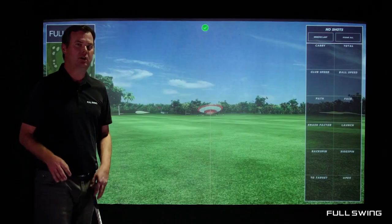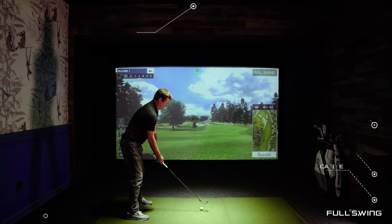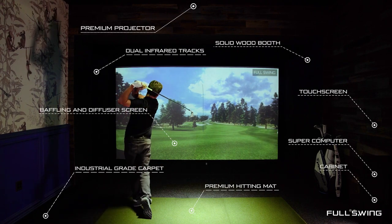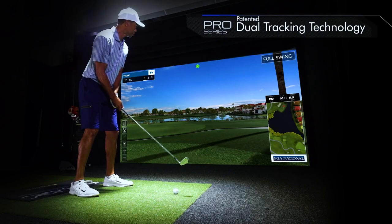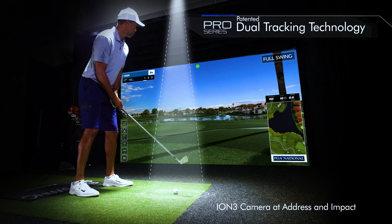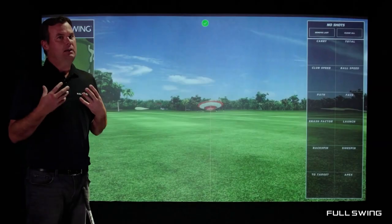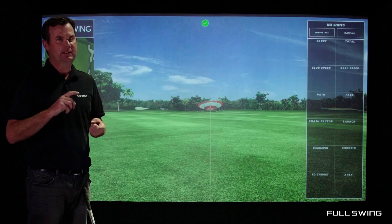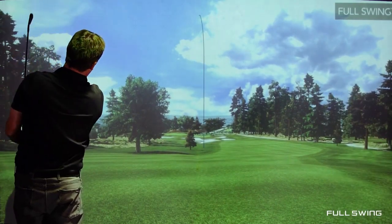First and foremost, I want to make sure that you understand that this is a full solution — from the projector, the tracking technology, the structure, and everything that is going to run the system. What truly sets us apart beyond that is our dual tracking technology, and that's proprietary to Full Swing. When we do this demo, this should be a real experience just like if you were here. There's gonna be no special effects, no cutaways — the purpose of that is to show that there is a seamless transition into the virtual world exactly where and when the golf ball hits the screen.